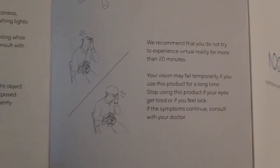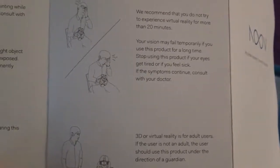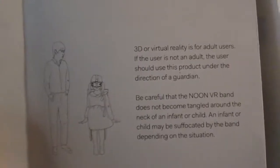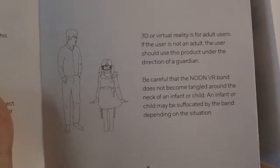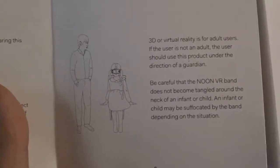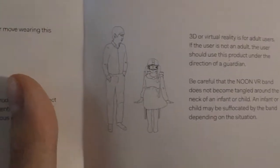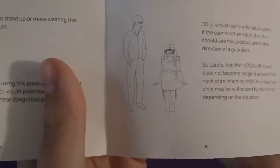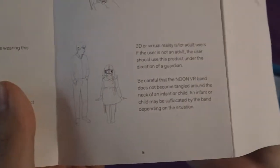Stop using this product if your eyes get tired or if you feel sick; if symptoms continue, consult your doctor. 3D or virtual reality is for adult users — if the user is not an adult, they should use this product under the direction of a guardian. Be careful that the Noon VR band does not become entangled with the neck of an infant or child, as an infant or child may be suffocated by the band.